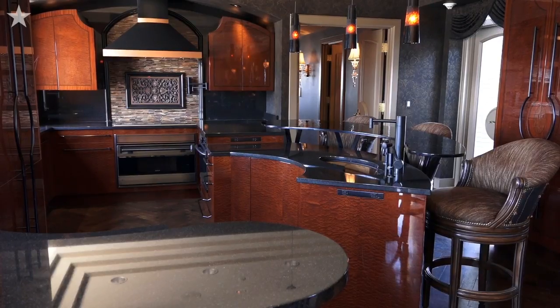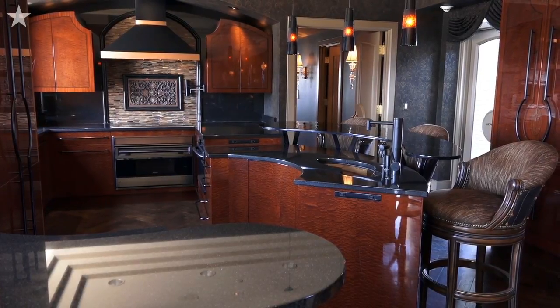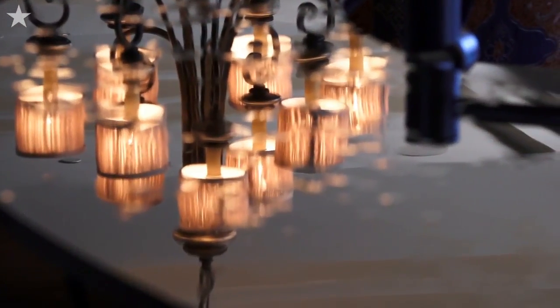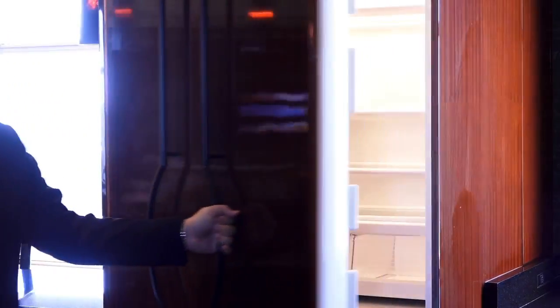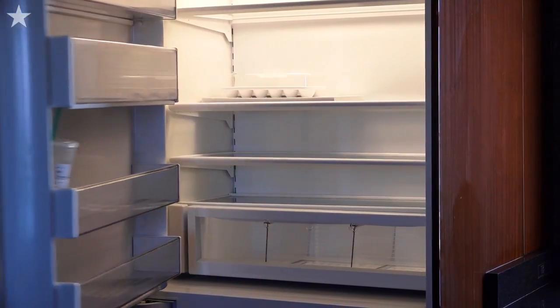Right now we're in the kitchen area of the unit. As you look around, you'll notice some very interesting uses of materials — for example, this kidney-shaped bar top, a use of black and bronze glass. And what looks like a cabinet actually features your refrigerator.